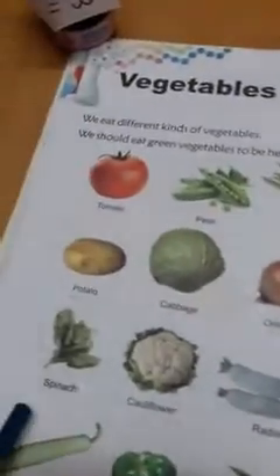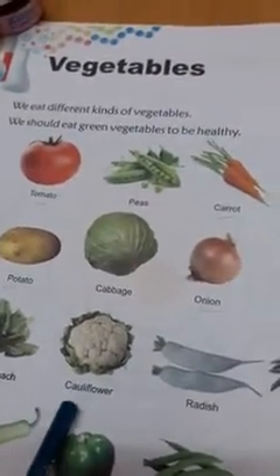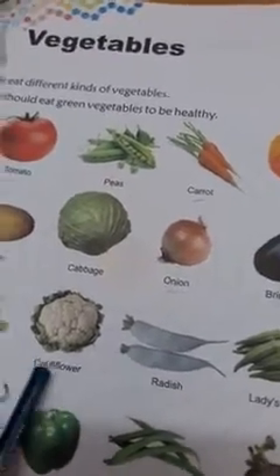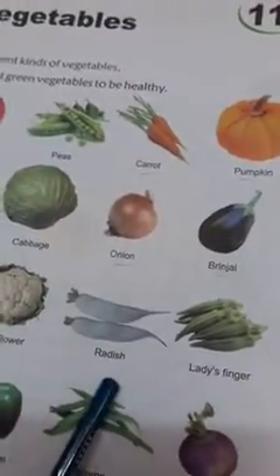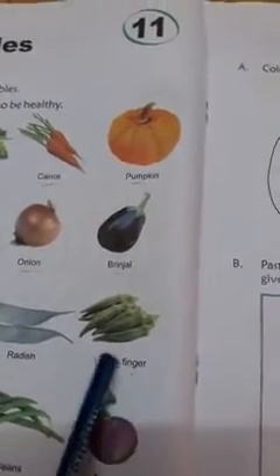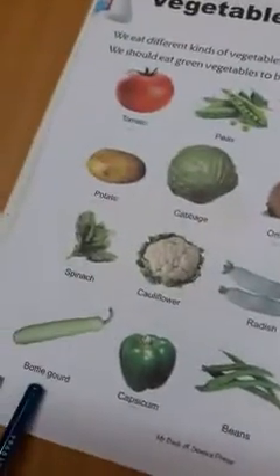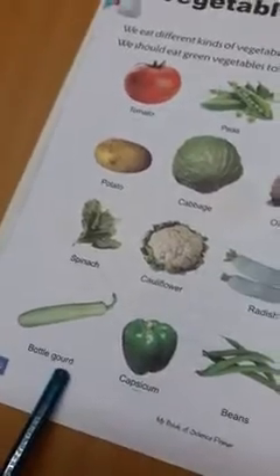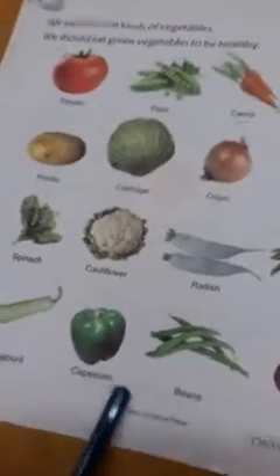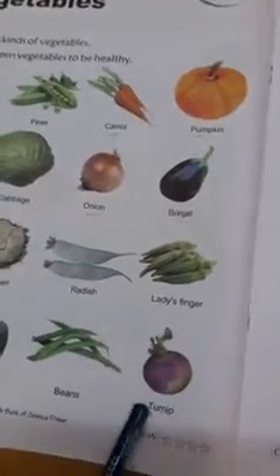Thereafter, spinach — s-p-i-n-a-c-h, spinach. Cauliflower — c-a-u-l-i-f-l-o-w-e-r, cauliflower. Radish — r-a-d-i-s-h, radish. Lady's finger — l-a-d-y-s, apostrophe, f-i-n-g-e-r, finger. Then bottle gourd — b-o-t-t-l-e g-o-u-r-d. Then capsicum — c-a-p-s-i-c-u-m. Then beans — b-e-a-n-s, and turnip — t-u-r-n-i-p.